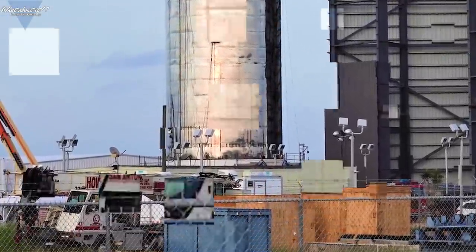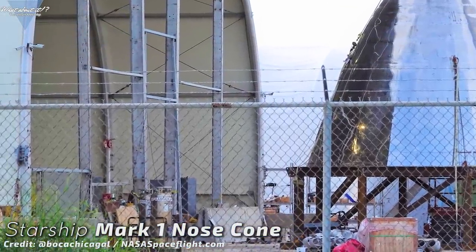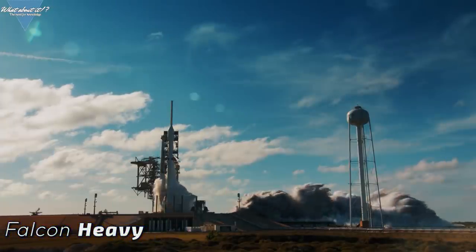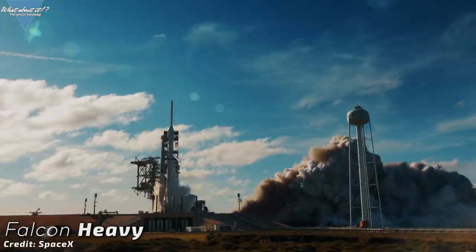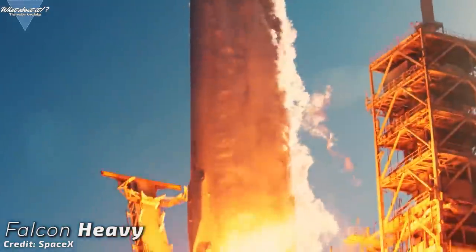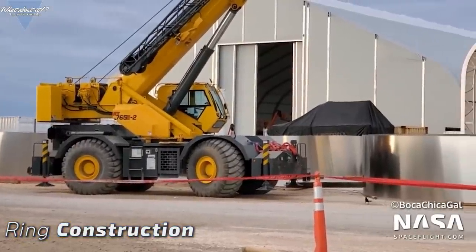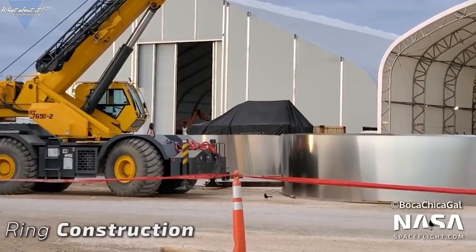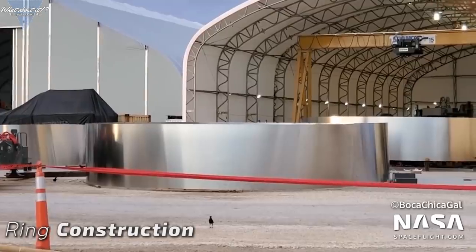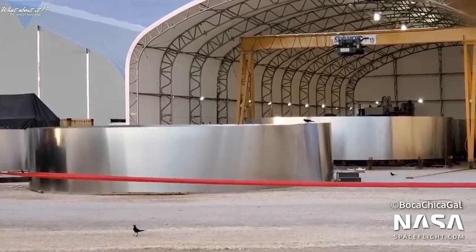As said on many occasions, the reason SpaceX tried on this very low level was not because they didn't know how to build rockets — they obviously do, if you look at the Falcon family and the Dragon vehicles. One possible reason could be that SpaceX is trying to find the lowest possible standard: at what point does it work but still cost significantly less than a traditional build? We're following SpaceX's journey towards that sweet spot right now. Is serial number one the sweet spot? We'll have to find out.